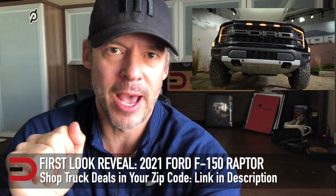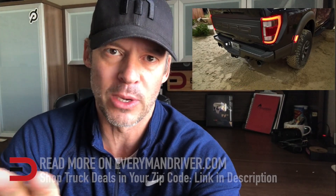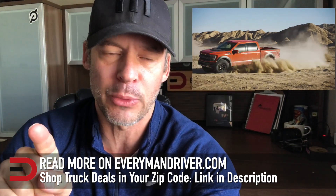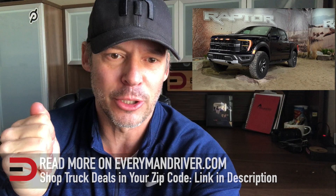Ford just unveiled the 2021 F-150 Raptor. Details are still coming in — it'll be a while before we know everything — but it's still powered by a twin turbo 3.5 liter V6. It gets upgraded turbos and a higher compression ratio, and Ford says the new Raptor is lighter and has better towing and payload capacities than the older one.